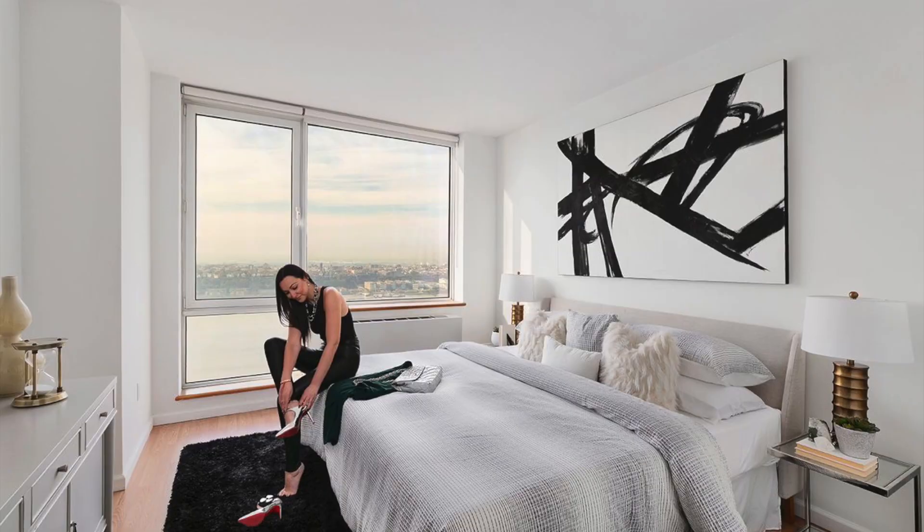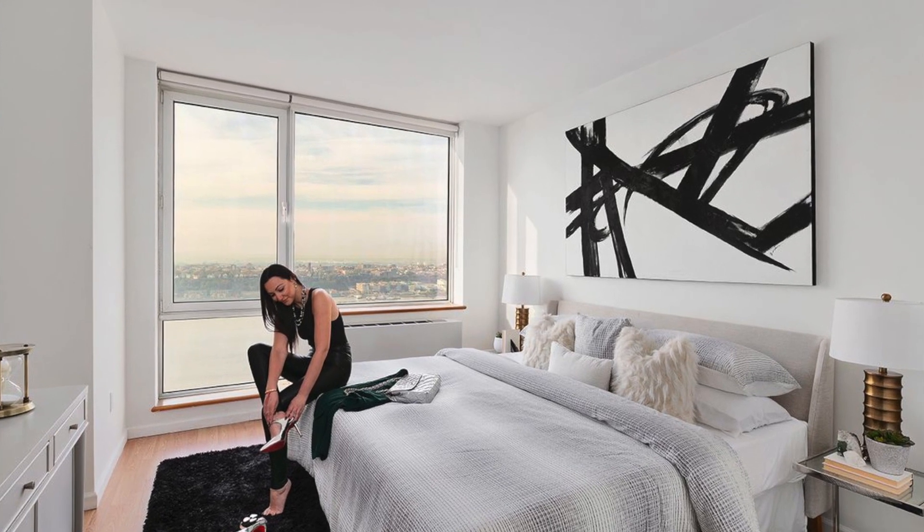So naturally we had the apartment staged — not reinventing the wheel there. By the way, Kathy Hobbs, best in the business, whoop-whoop. But also something that we like to do is through our marketing, we like to tell a story.